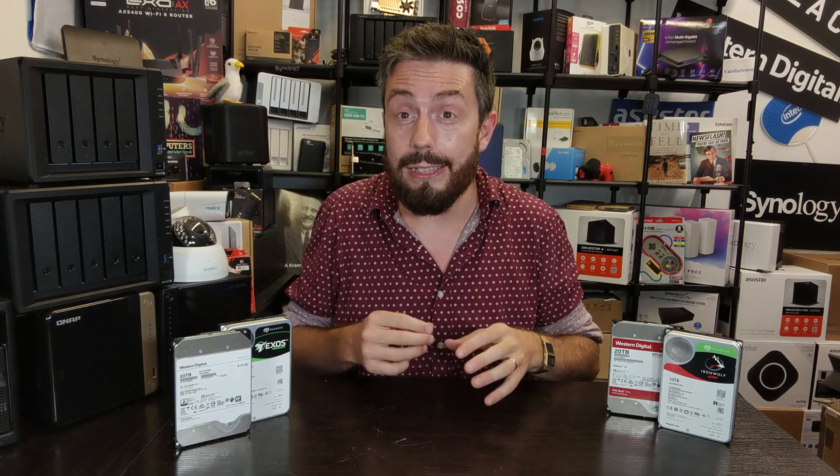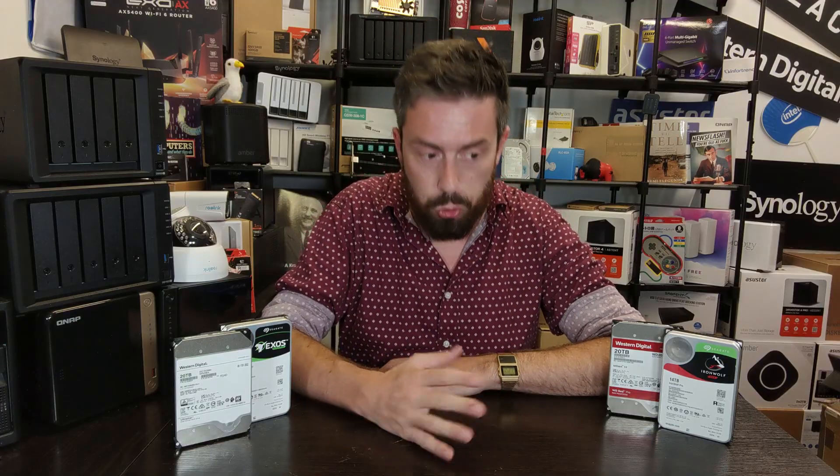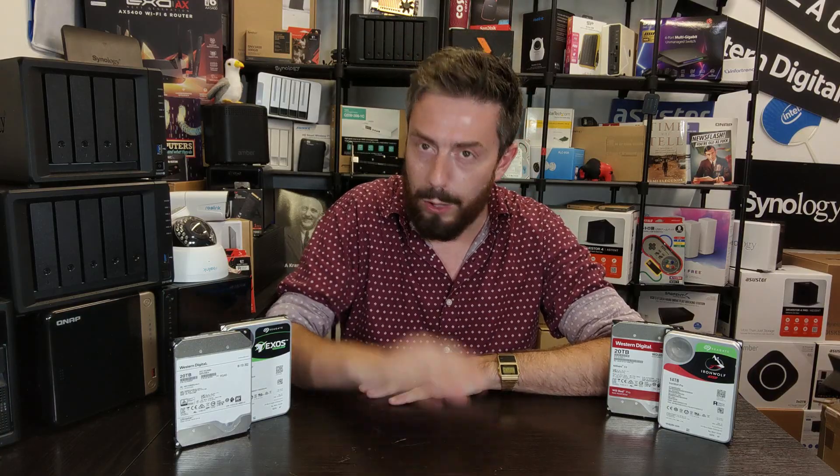We've looked at a bunch of different pro and enterprise level drives and I'm going to give you reasons why that is the case. But before we go any further, some of you might have come to this video and said, 'Actually, no — I've looked for enterprise grade drives and all the ones I find are always more expensive than pro series drives.' I get it — hear me out.